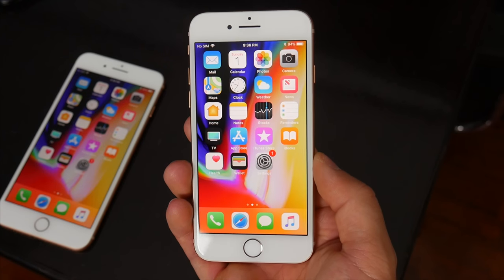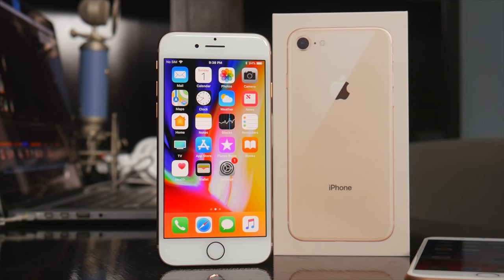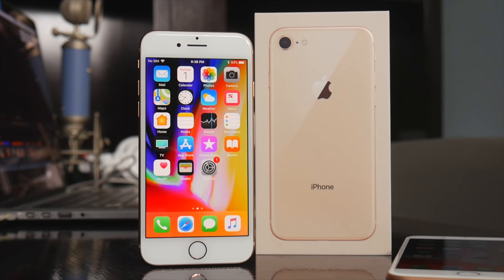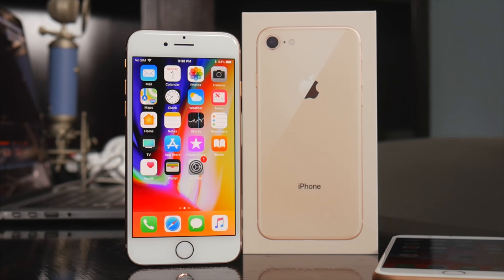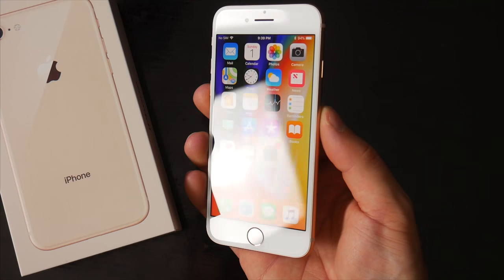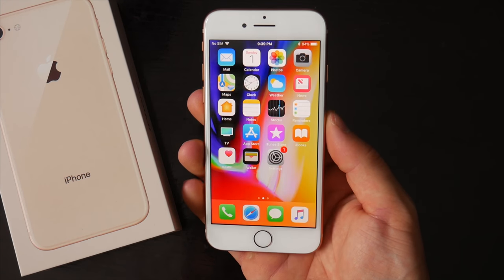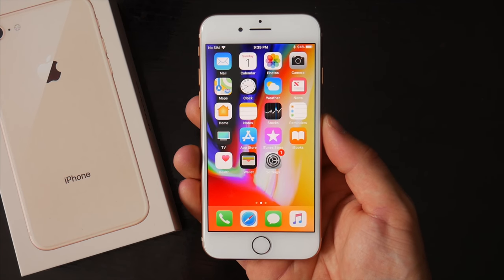But if you're like me and are ready to dive into something totally new, the iPhone X is only a month away now, and that's the phone I have my eye on. Hopefully you guys enjoyed this video — let me know your thoughts on the iPhone 8 and iPhone X in the comments below. Be sure to follow Tech Daily on Twitter and subscribe to the Tech Daily YouTube channel if you haven't already, and I'll see you guys later.